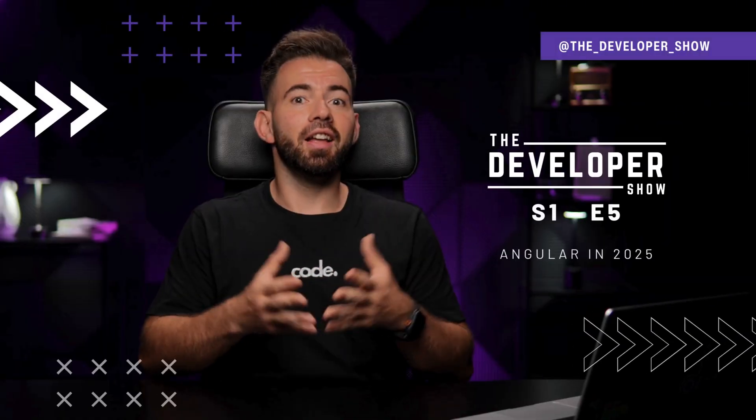Web development moves fast. Next.js, API, Python, CSS, Best Practices. This is the developer show.